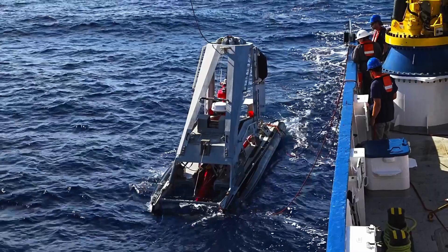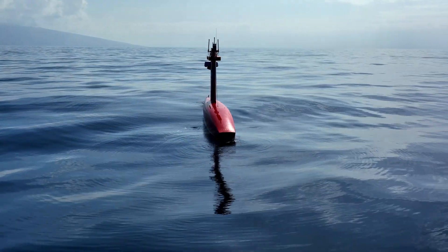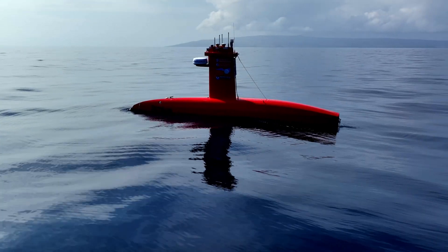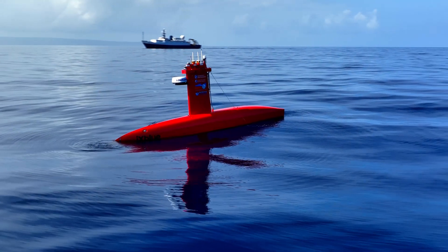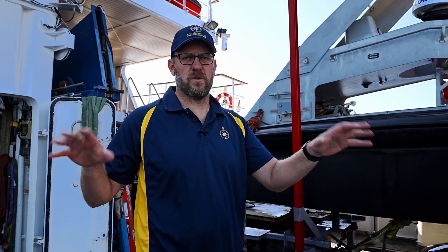DRIX is an autonomous surface vessel, seven meters long and capable of 10 knots. Its primary purpose is a mapping platform. On this expedition, not only will it provide mapping, but also a communications relay to the other autonomous systems that we'll be deploying.